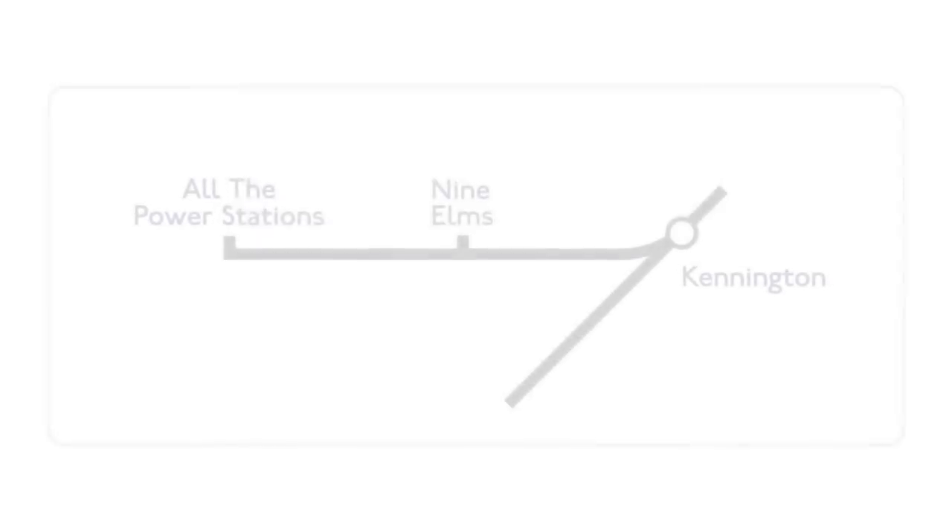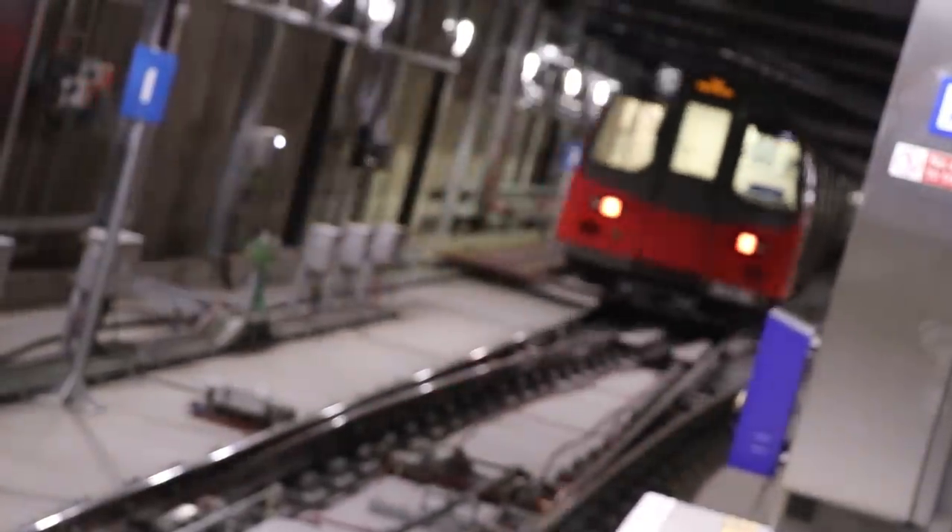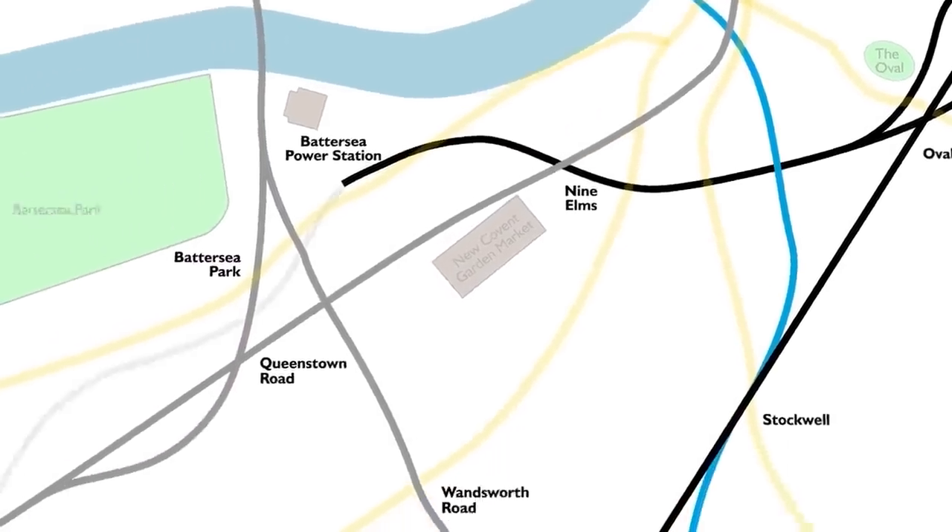Will the line ever be extended to Clapham Junction? The whole line and the extension was funded by the Battersea Power Station development project — they put in a lot of the money. If you extended the line to Clapham Junction, thousands of people would come in on Southern and South Western trains into Clapham Junction and change onto the Northern Line there. As trains came through Battersea Power Station and Nine Elms, they would already be full with passengers who boarded at Clapham Junction. The problem is: can you think of a way to not flood the Northern Line trains right at the start? Solve that problem, and then you could solve the mystery of extending the line down to Clapham.